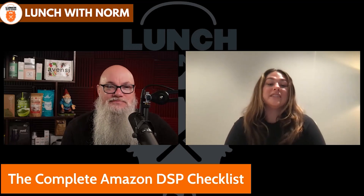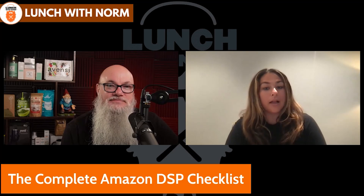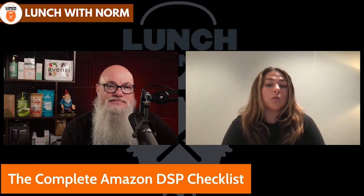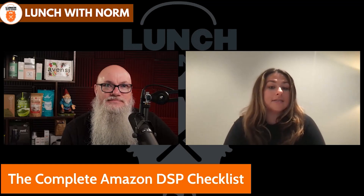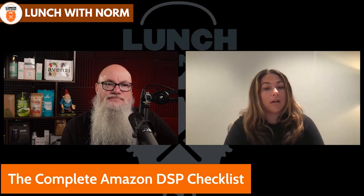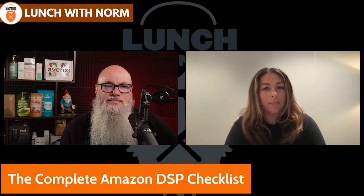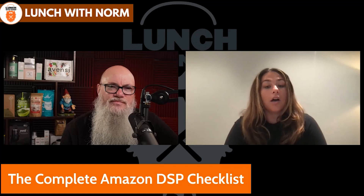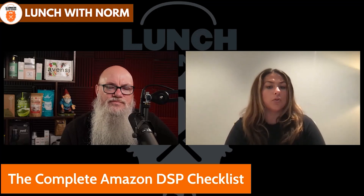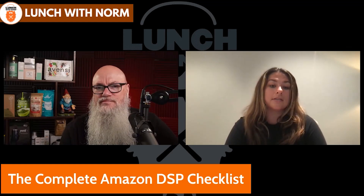DSP stands for Amazon Demand Side Platform. Essentially what DSP is, is you are buying display ads, video ads, and audio ads on and off Amazon. It has a lot of versatility. The off-Amazon placements include a variety of different Amazon-owned websites, apps, devices, and their streaming services.